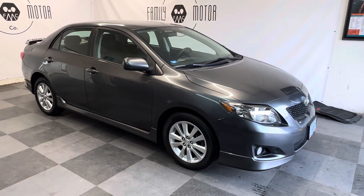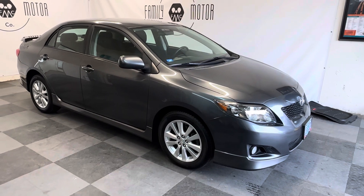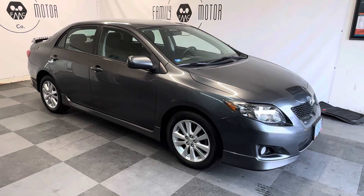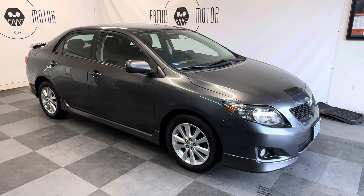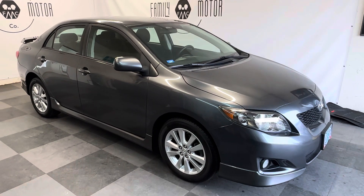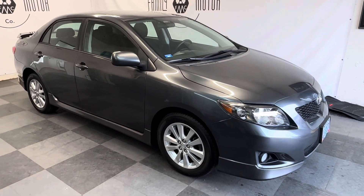All right, folks, here we have a 2010 Toyota Corolla S with 108,000 miles. Extremely well-maintained — check out the Carfax. It's had two transmission services, which is crazy; Toyota recommends every 100,000 miles. Regular oil changes, extremely good maintenance. The second owner has owned it since around 30,000 miles.